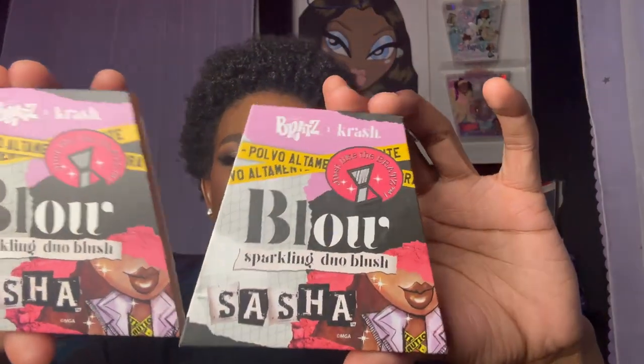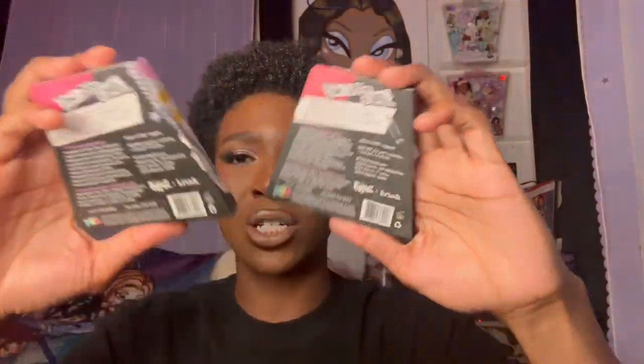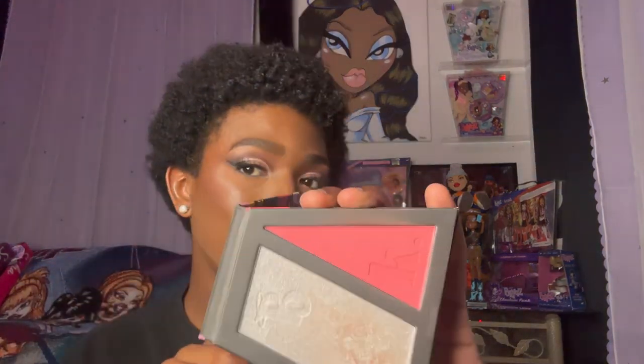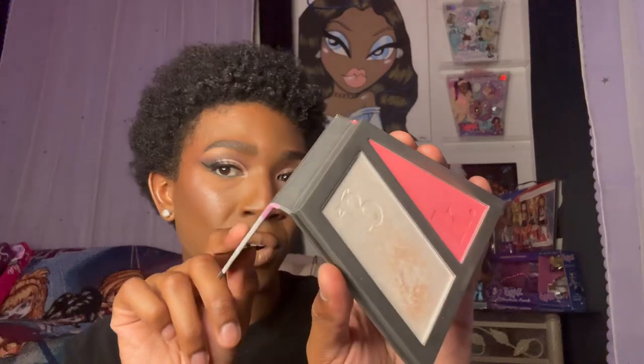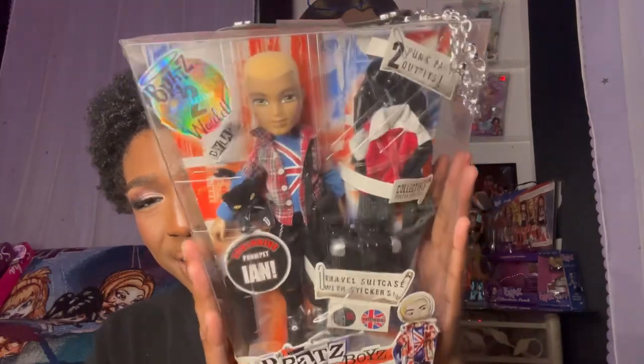On my face, I am wearing the blush in Bunny Blow — the packaging has her little lips on there and her name. The back has the ingredient list and the actual makeup. There is a mirror on top so it comes with the blush and then a shimmer silver highlighter, and I am wearing both today. I do have an original Pretty in Punk Dylan.